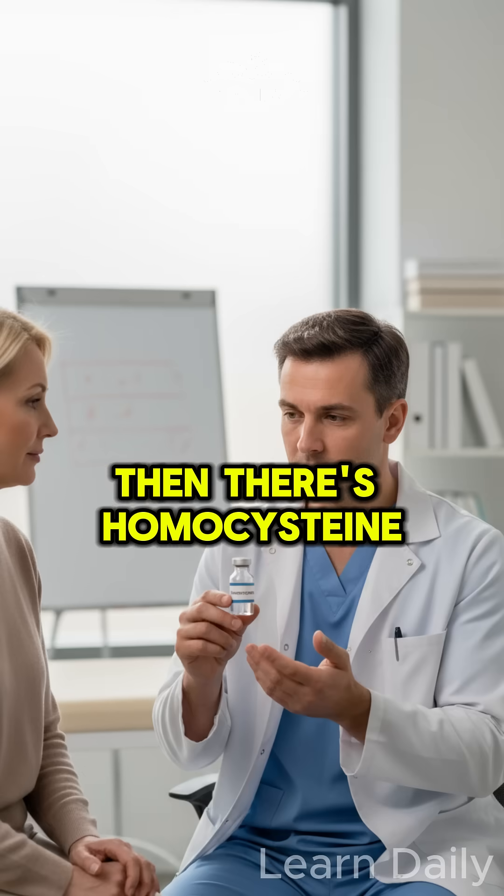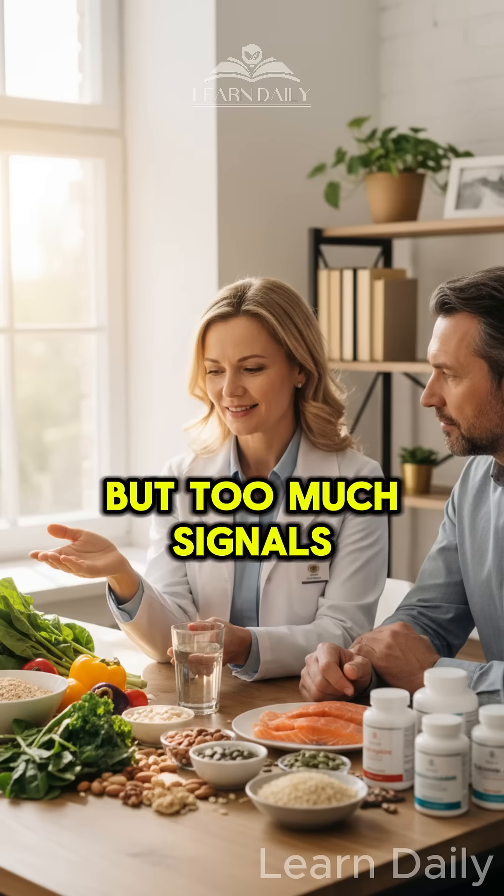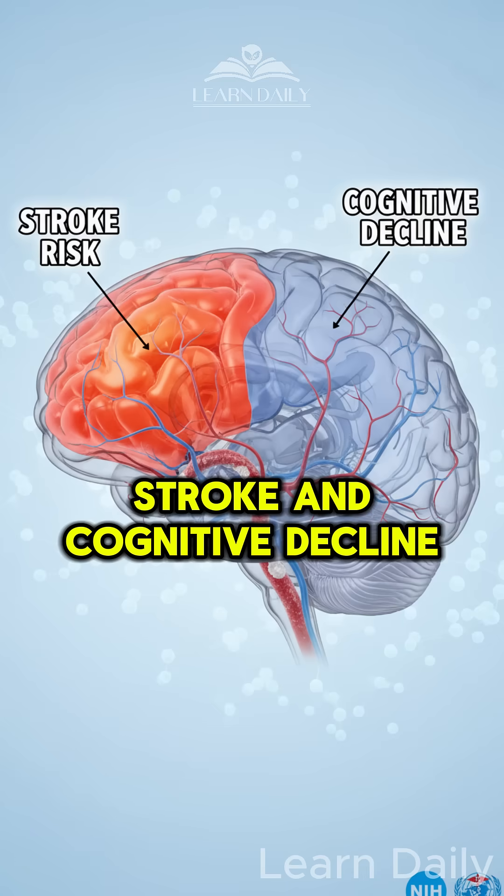Then there's homocysteine, an amino acid that's like factory smoke. A little's normal, but too much signals deficiency in B vitamins and increases your risk of stroke and cognitive decline.